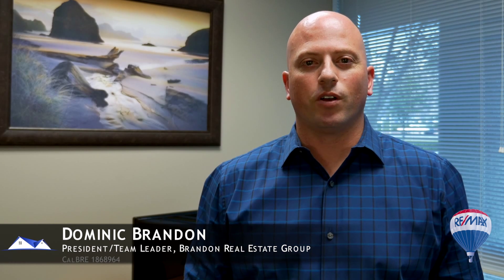Hey guys, I'm at my team office in Roseville and I want to talk with you very quickly today about our exclusive certified home program. As you're getting your home ready to sell, one of the things we offer to our sellers is the certified home program.